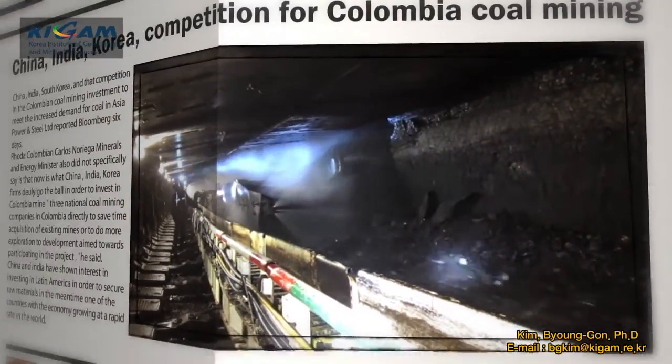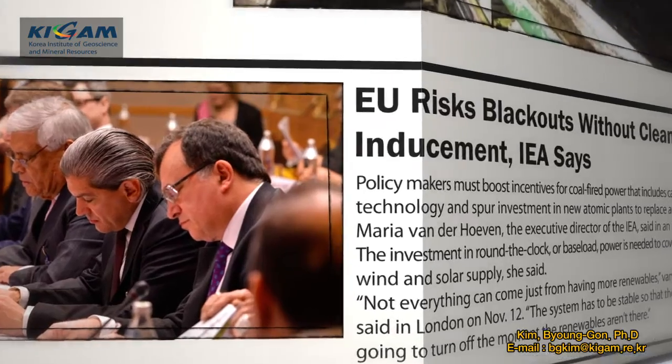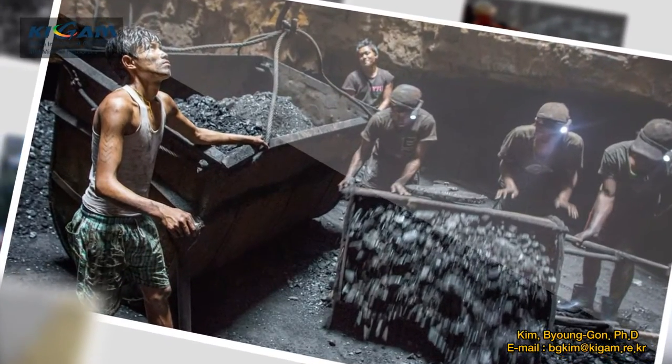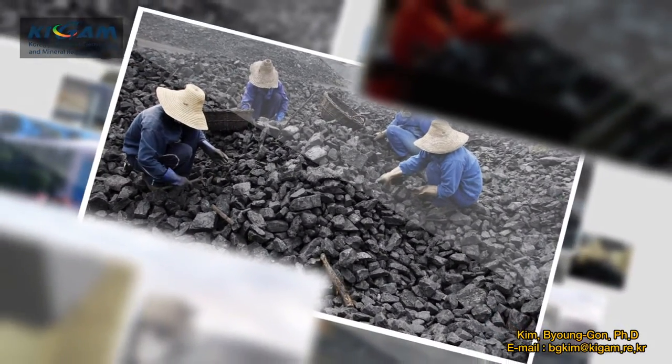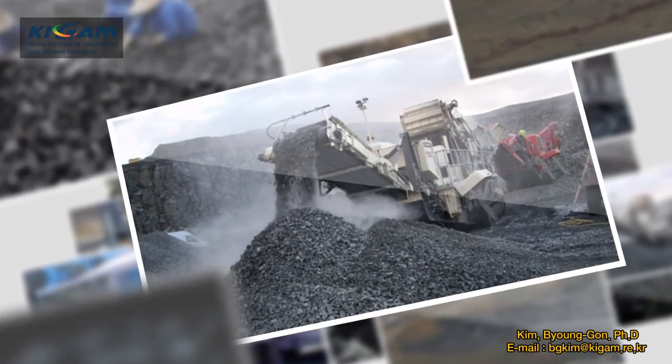Today, low-grade coal is not used widely because of the limits to coal preparation technologies, environmental issues, and economic feasibility. As a result, in many countries that want to use low-grade coal efficiently and economically, a major task is to develop clean and economic coal preparation processes.